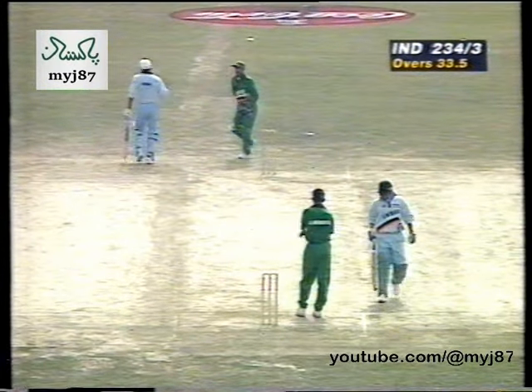Jadeja will come back for the second. It's in the air — he chipped it just over the infield, took another couple of runs. A good over for India — four twos in that, so eight runs coming off it. Azharuddin on 99.